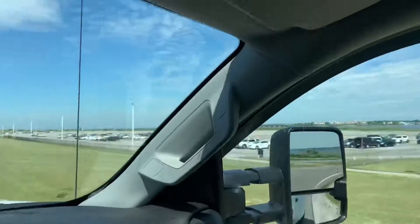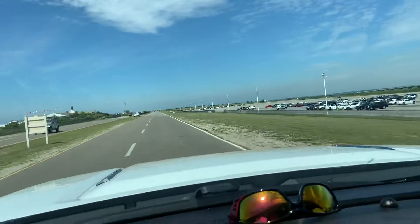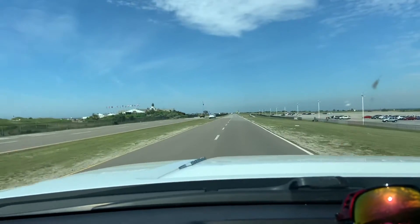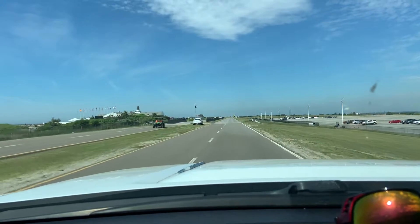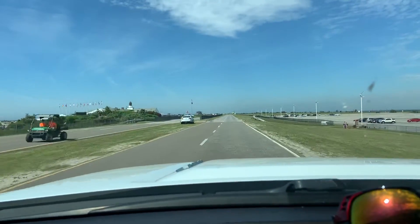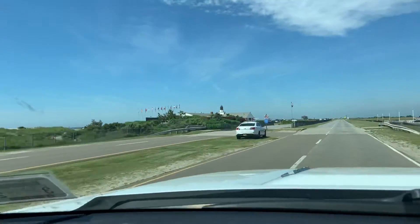We're on the way out — there's the parking lot. I'll just leave the phone steady on the dashboard so I'm not holding the phone anymore. And that's Smith's Point — there's your Flight 800.